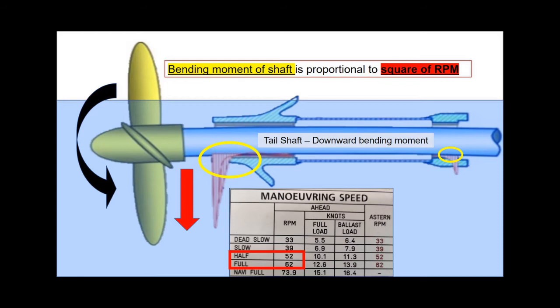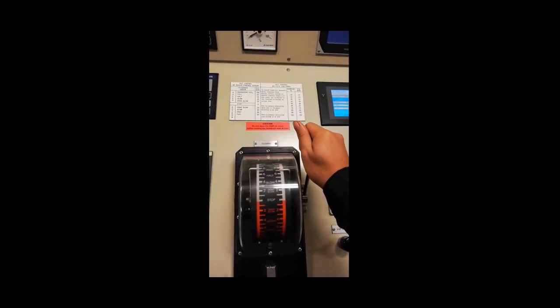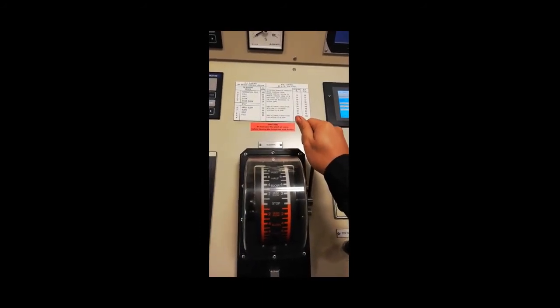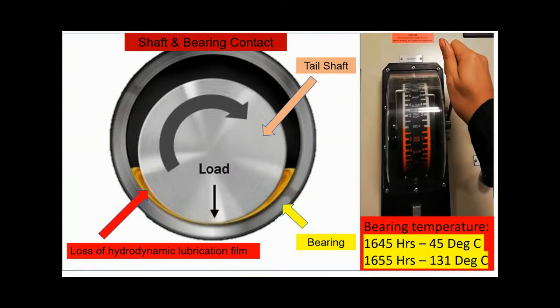This is the most critical learning, and hence it bears repeating: the bending moment is proportional to the square of the speed. In effect, an increase in RPM will increase the shaft bending moment, and stern tube failure can happen quickly because of the loss of hydrodynamic lubrication film, causing shaft and bearing contact with rapid temperature rise and overheating.